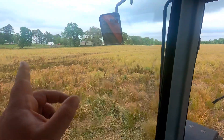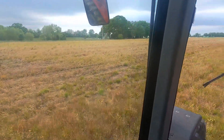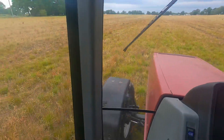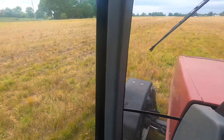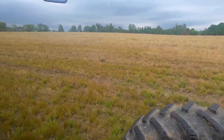Looks like it may be real bad out there. Here's an area out here that usually stays pretty wet. It's got moisture but I think it's going to be alright to plant through. You can see those cracks.